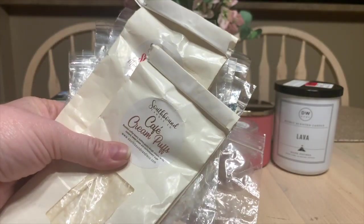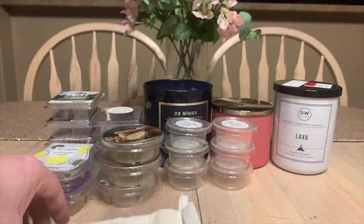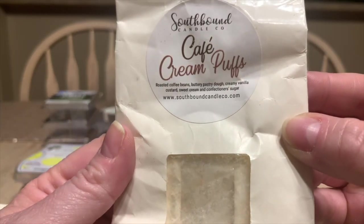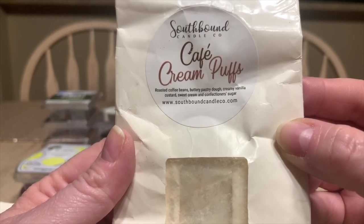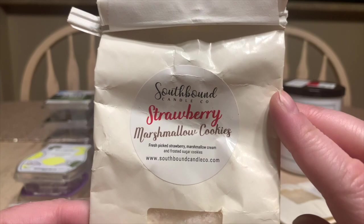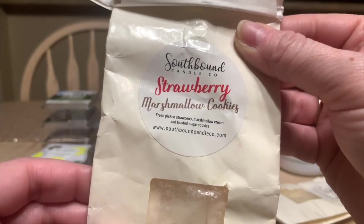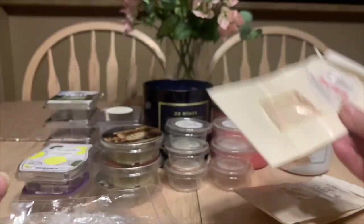Now we're going through the bags — this will go fast. Cafe Cream Puffs from Southbound Canal Company is always a repurchase: roasted coffee beans, buttery pastry dough, creamy vanilla custard, sweet cream, and confectioner's sugar. Hands down one of my favorite coffee scents. Then Strawberry Marshmallow Cookies — fresh picked strawberry, marshmallow cream, and frosted sugar cookies — I really liked this one for spring.